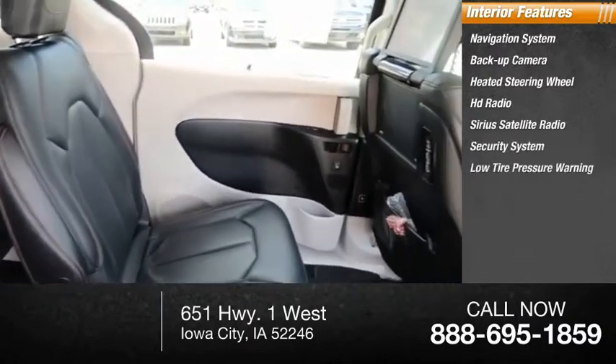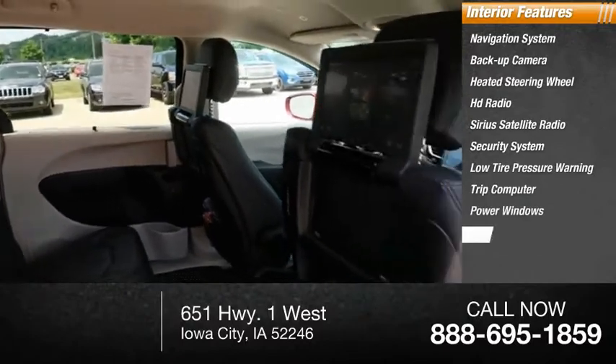Security system, low tire pressure warning, trip computer, power windows, power steering.